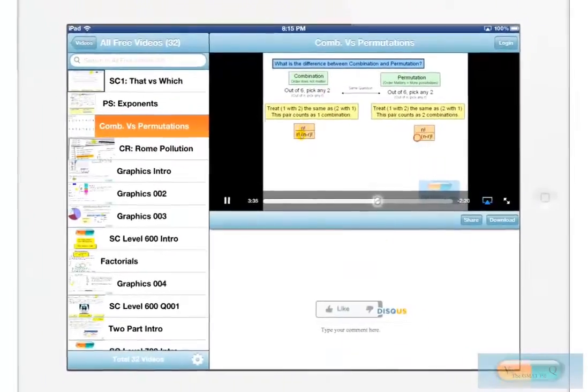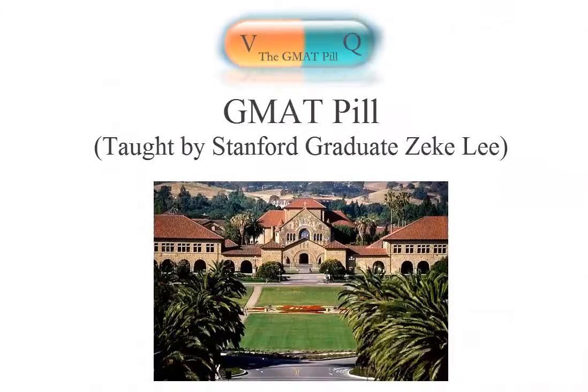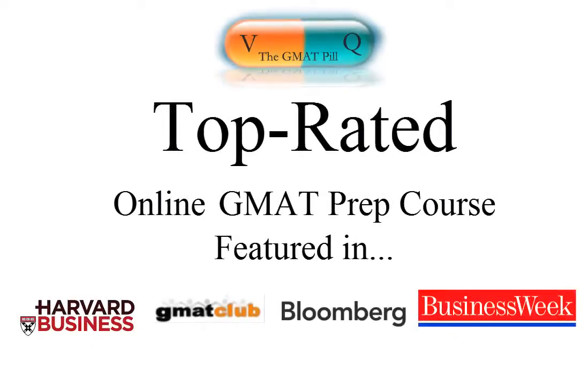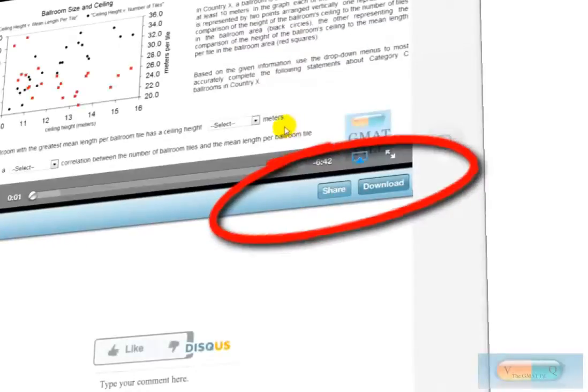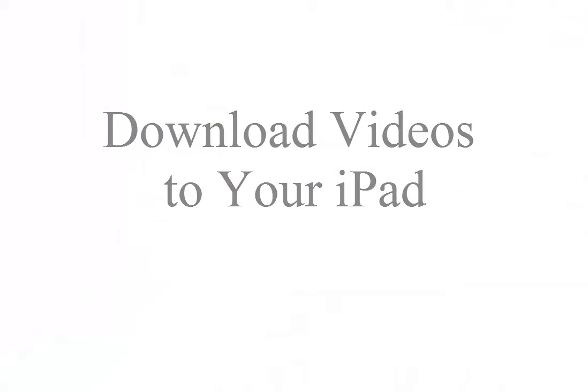Introducing the GMAT Pill HD iPad app. Studying for the GMAT just got easier with GMAT Pill. GMAT Pill is already a top rated online GMAT prep course, and now you can download course videos right onto your iPad.